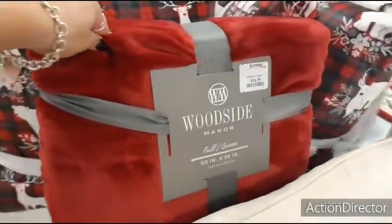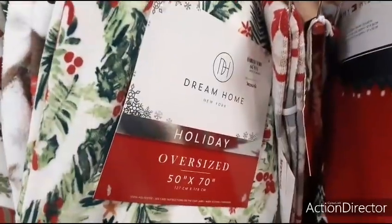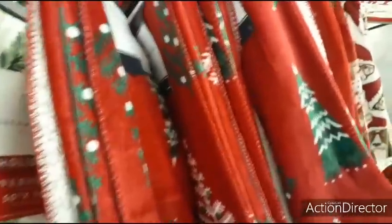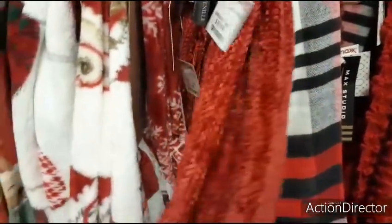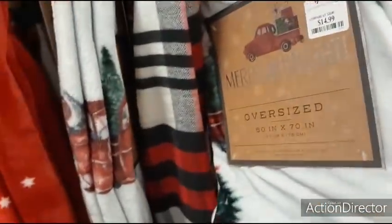Just a red throw for full/queen is $16.99. Look at all these throws — a very colorful festive one for $16.99, a Tommy Hilfiger for $19.99. This one is nice too — $16.99 with Christmas trees at the bottom and Santa flying around. This soft one with fringe at the bottom is $19.99. The red truck one is $14.99 at 50 by 70 inches. And this one is $24.99, also with fringe.